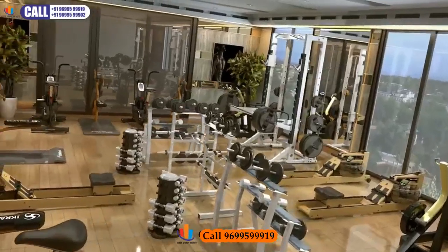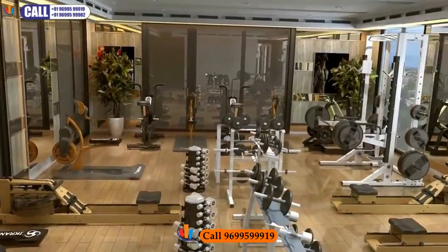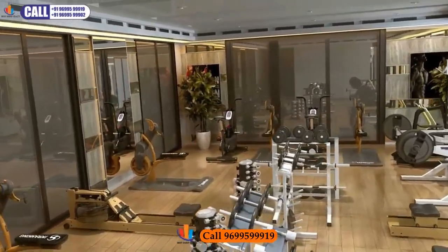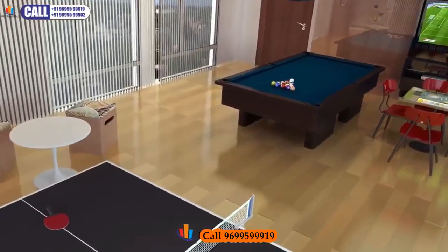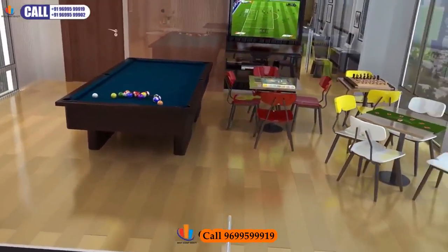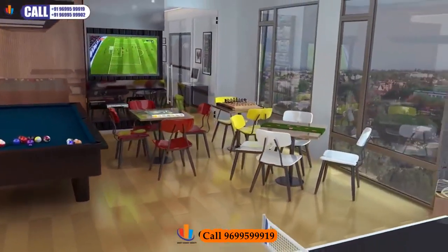A two-floor intelligence zone has been dedicated to your lifestyle needs. The clubhouse offers a top-of-the-line gymnasium, recreation areas, indoor games, play tables and kids' activity zones.